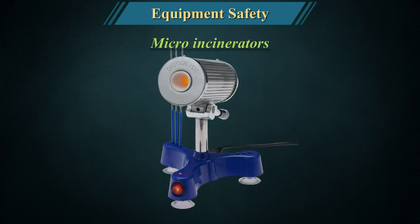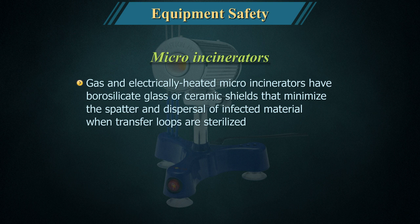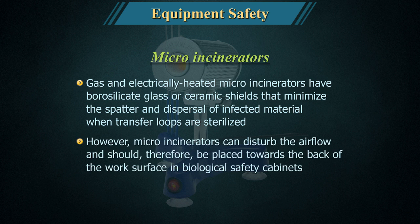Micro-incinerators: Gas and electrically heated micro-incinerators have borosilicate glass or ceramic shields that minimise the spatter and dispersal of infected material when transfer loops are sterilised. However, micro-incinerators can disturb the airflow and should therefore be placed towards the back of the work surface in biological safety cabinets.